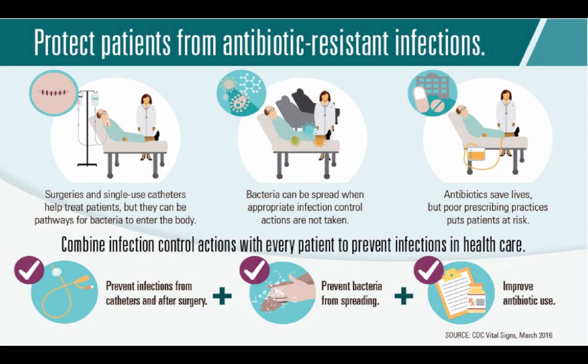As good stewards, helping protect patients from antibiotic-resistant infections is our goal. If a patient doesn't need a catheter or tube, we shouldn't be putting it in. Each time we introduce something into a patient's body, it creates a pathway where bacteria can enter that body.